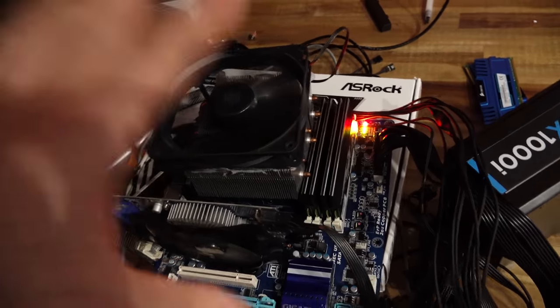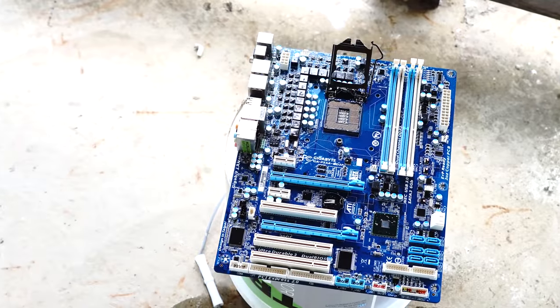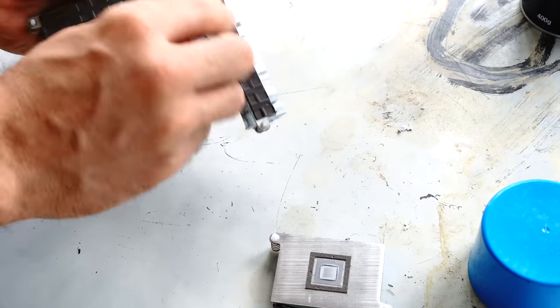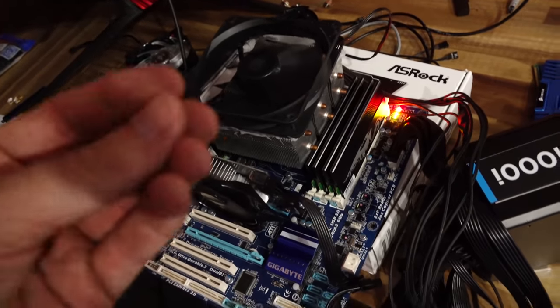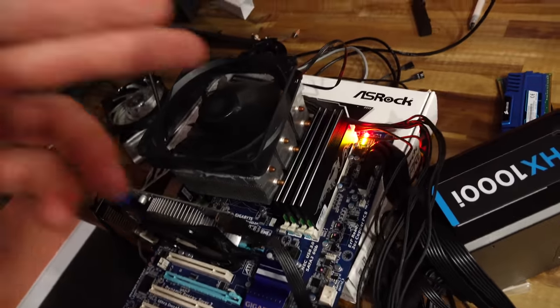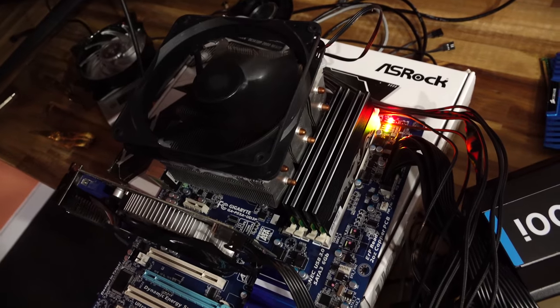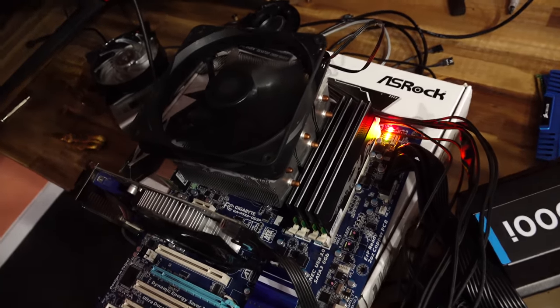I quickly figured out what the problem was, and it was exactly what I'd warned about in yesterday's parts cleaning tutorial. If you're cleaning these boards — especially the CPU socket — make sure it's completely dry. You can see it's working absolutely fine now because I put a hairdryer on that CPU socket and fully dried out all those little SMDs in the middle of the pins.